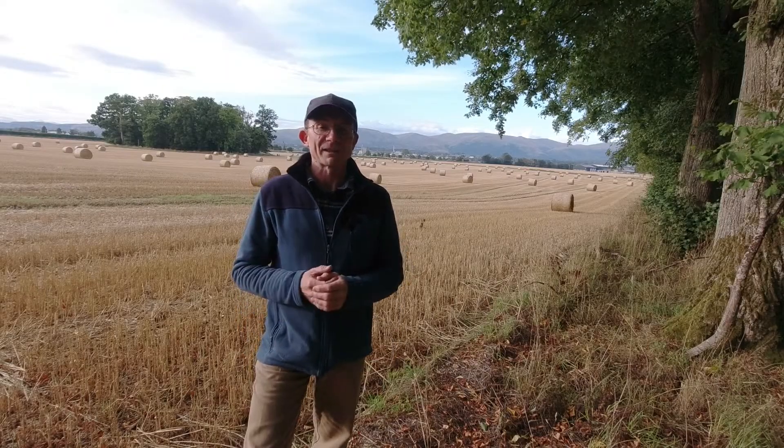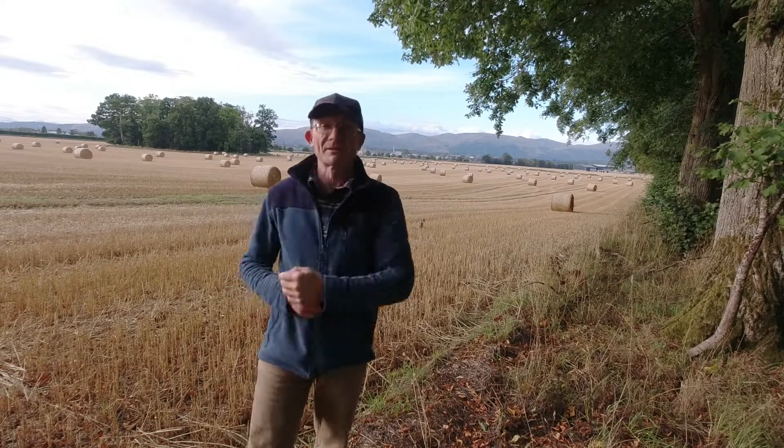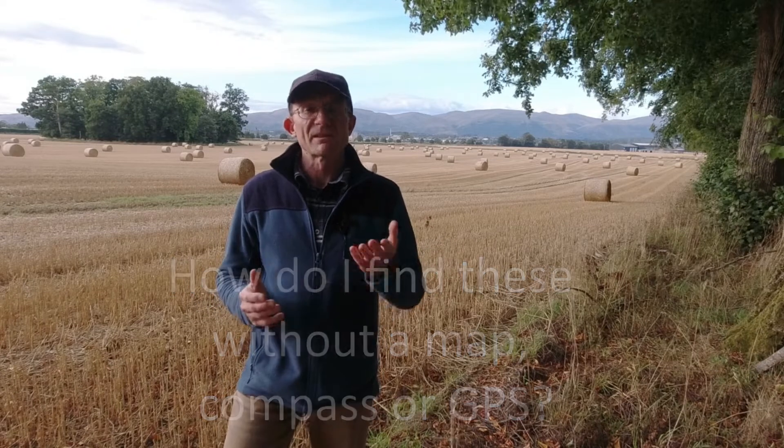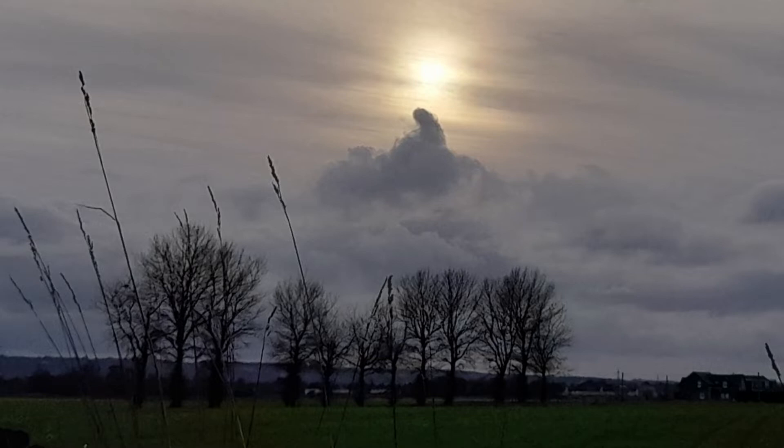We're going to look at the cardinal directions now — north, south, east, and west — because these are fixed. So how do you work out these directions without equipment like a compass? The easiest thing is usually to find north or south. I'm going to give you one method which is good enough for the stage we're at. You just need to know what time it is to the nearest hour, and be able to see the sun well enough to tell where it is in the sky.